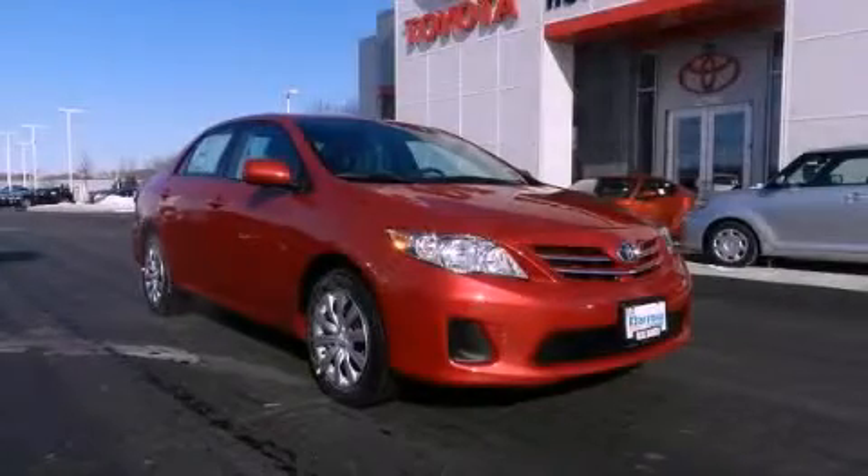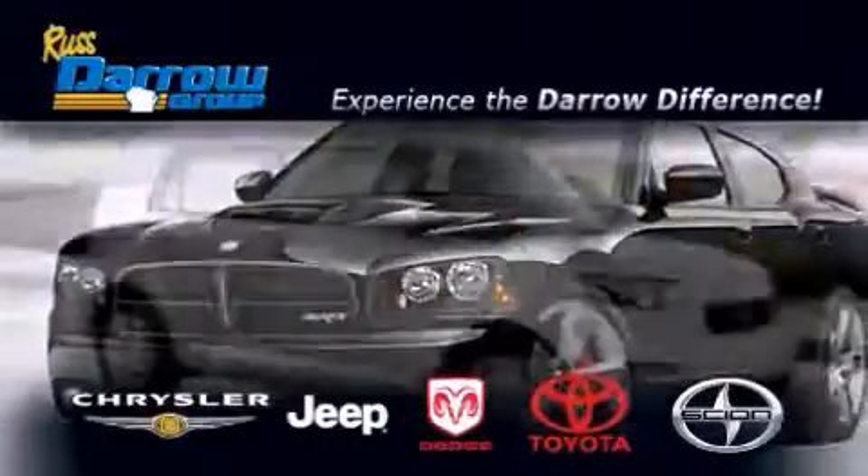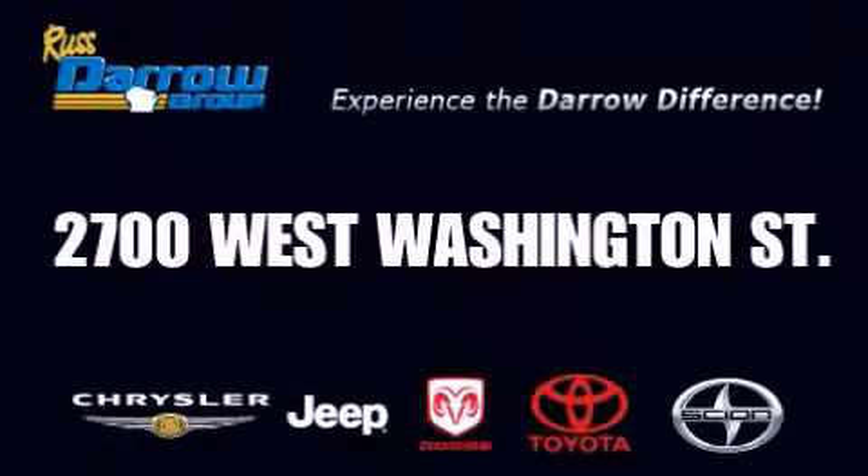Contact us today and schedule your opportunity to see this vehicle in person. Get the Darrow difference today only at Russ Darrow Toyota Scion Chrysler Jeep Dodge West Bend. Russ Darrow.